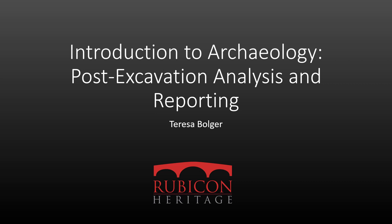Hi, my name is Theresa Bulger and I am a Consultant Archaeologist working with Rubicon Heritage Services. This is the sixth in a series of talks about archaeology in the context of construction projects and development control.